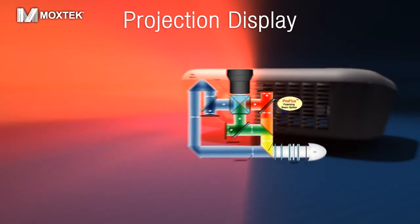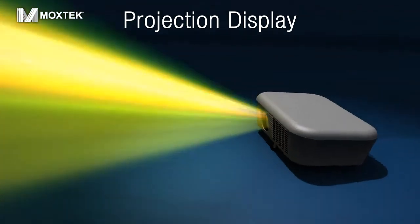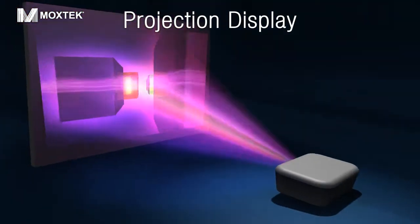Moxtech PBS products are the preferred choice by large and small projector manufacturers because of the resulting bright and stunning images.